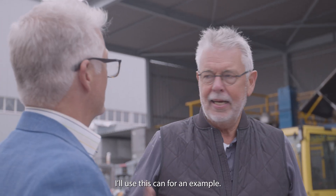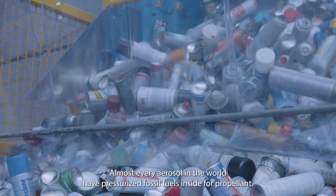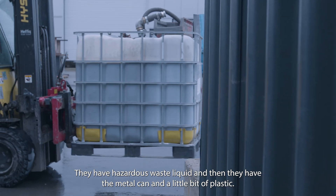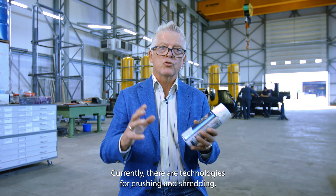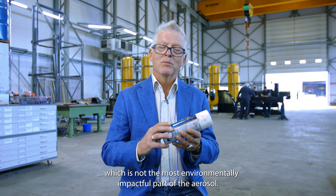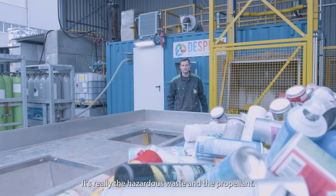Take this can for example. Almost every aerosol in the world has pressurized fossil fuels inside as propellant. They have hazardous waste liquid, and then they have the metal can and a little bit of plastic. Currently there are technologies for crushing and shredding, which only gets the metal, which is not the most environmentally impactful part of the aerosol. It's really the hazardous waste and the propellant.